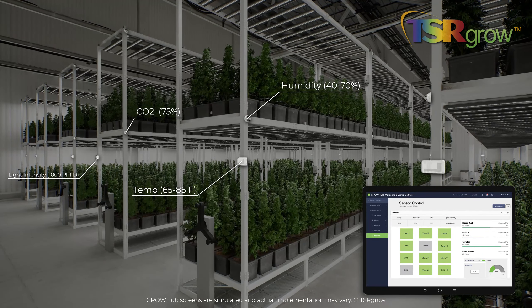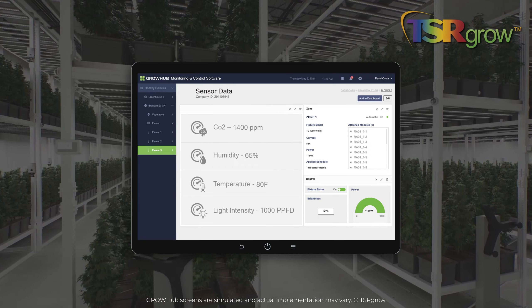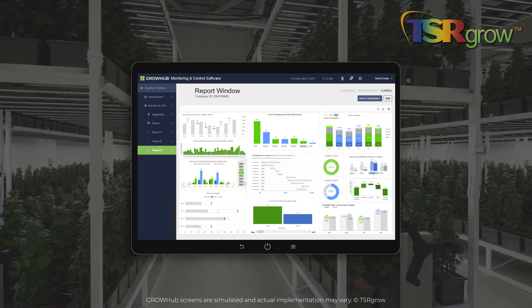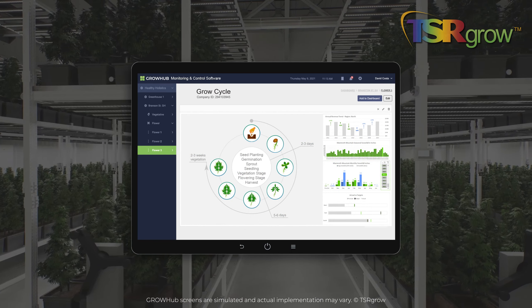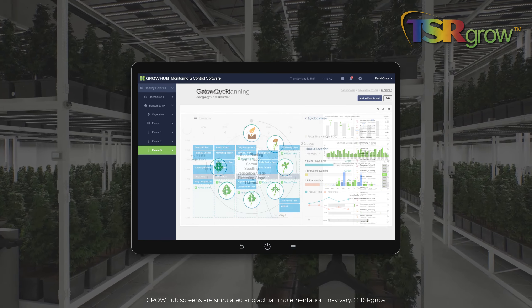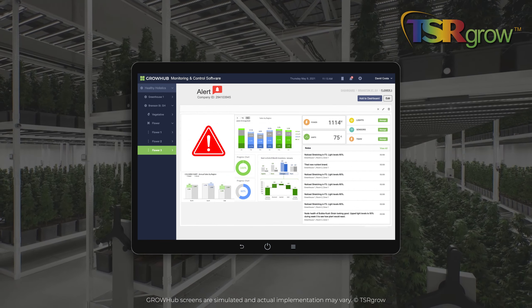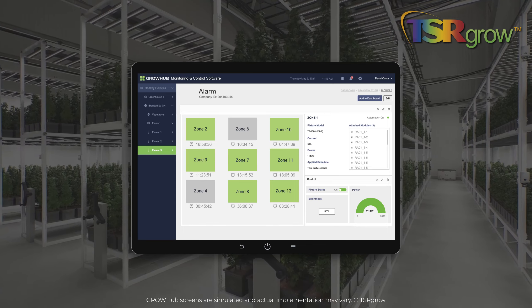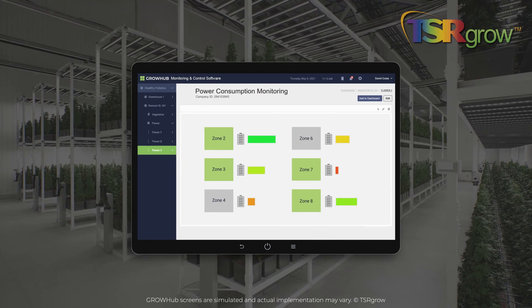Get all your environmental data with Grow Hub sensors. Use the power of interactive analysis to take care of issues before there is a problem. Receive complete growth reports of your plants with photos. Record and analyze current and past growing cycles. Manage your crops with calendar planning. Receive notifications and alerts about the status of your crop and alarms before the crops are harmed. Track and analyze the energy consumption of your production.